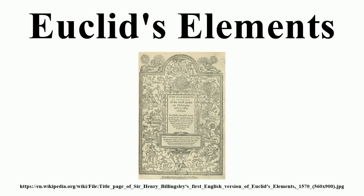Euclid's list of axioms in the Elements was not exhaustive, but represented the principles that were the most important. His proofs often invoke axiomatic notions which were not originally presented in his list of axioms. Later editors have interpolated Euclid's implicit axiomatic assumptions in the list of formal axioms. For example, in the first construction of Book I, Euclid used a premise that was neither postulated nor proved — that two circles with centers at the distance of their radius will intersect in two points. Later, in the fourth construction, he used superposition to prove that if two sides and their angles are equal then they are congruent.